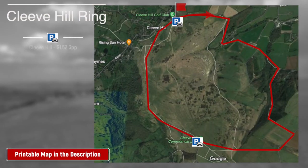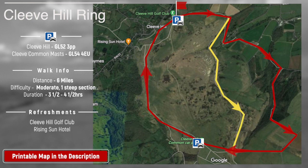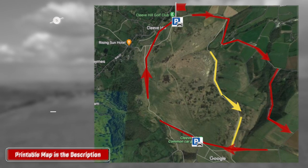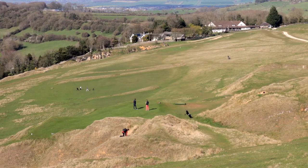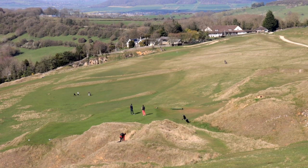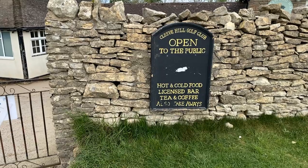As normal, there's a link to the detailed map in the description. This walk also has an optional shortcut marked in yellow. Finally, there are refreshment options after the walk, and if you use the quarry car park, please remember it does close overnight.